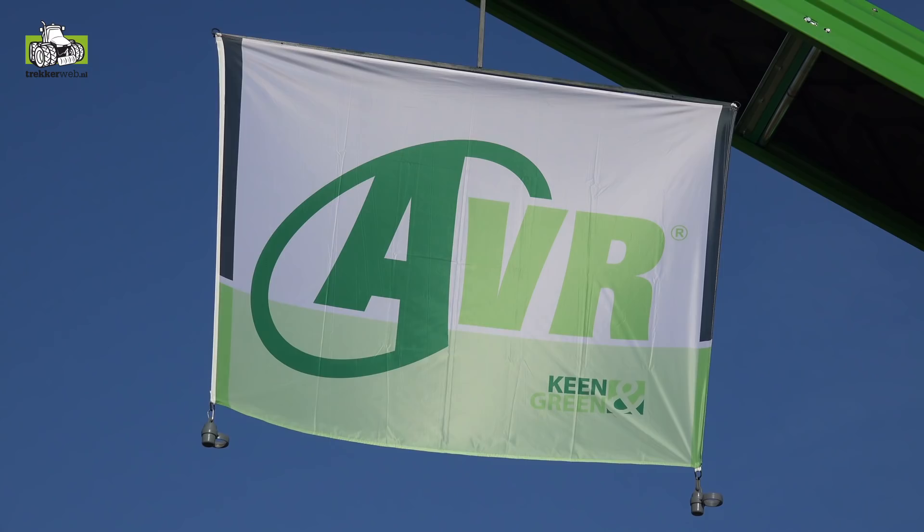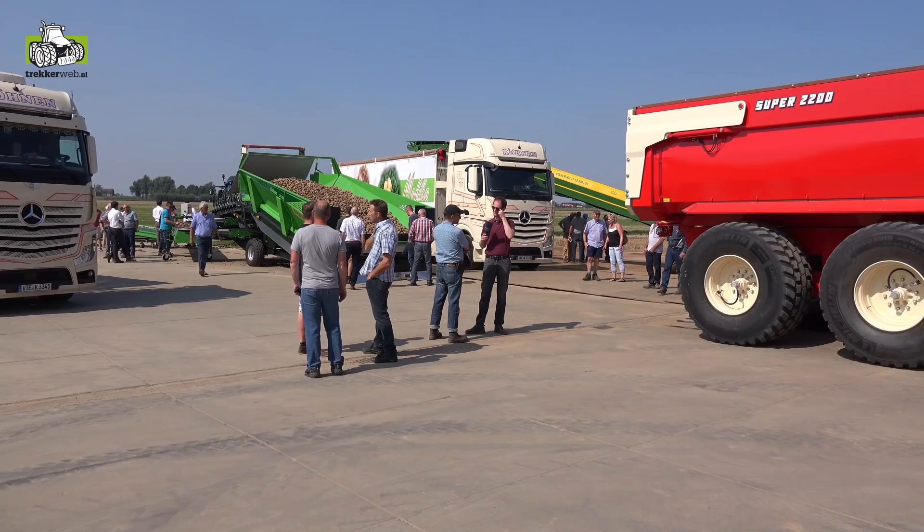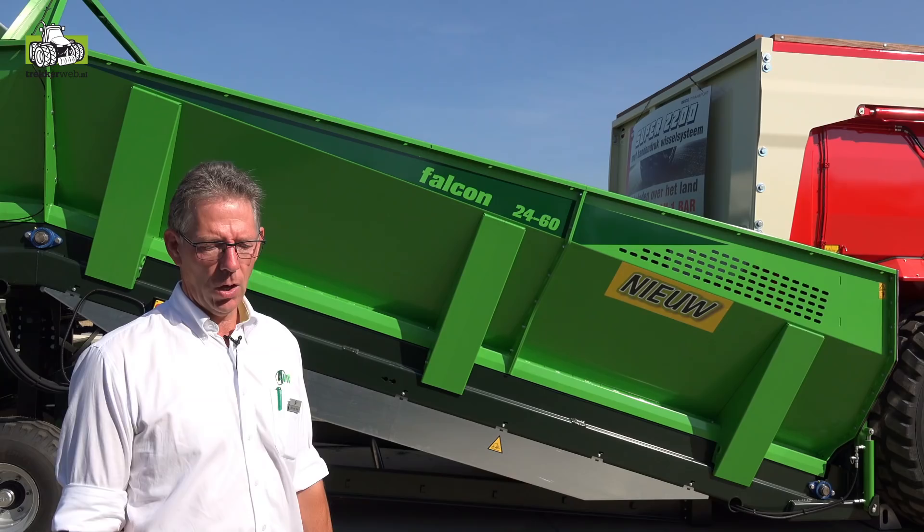AVR heeft een nieuwe stortbak gebouwd. Vorig jaar drie prototypes, dit jaar een nulserie, en die introduceren we hier op West Maas. Dat is de nieuwe Falcon. Die is er in twee modellen: de Falcon 2460 en de 2445.